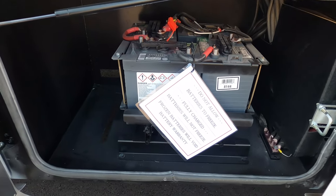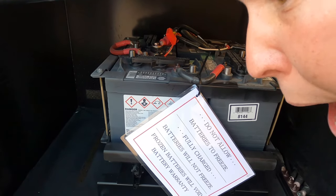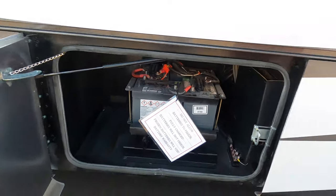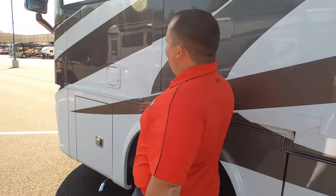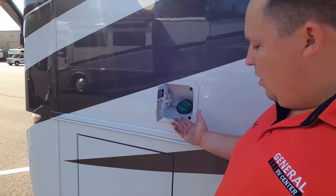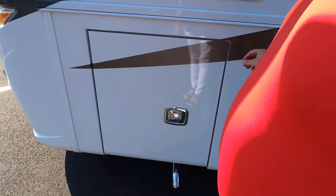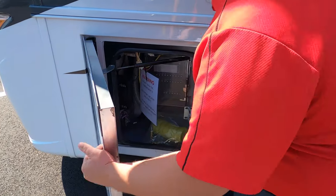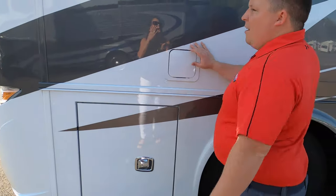Check out those Napa Know-How batteries — haven't seen a Napa in a while. And here's where you fill up your fuel. Just your fuses and everything else on the driver's side. The outside of this Allegro Red looks great, but it looks even better on the inside. Let's go take a look.